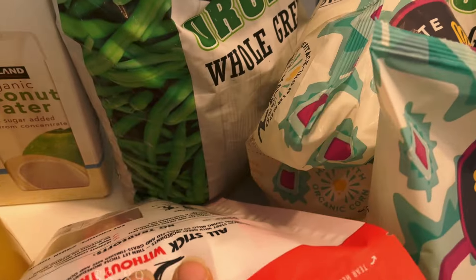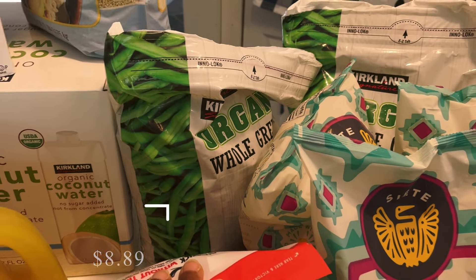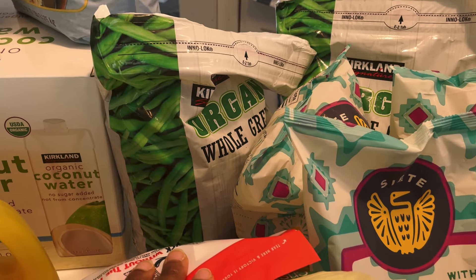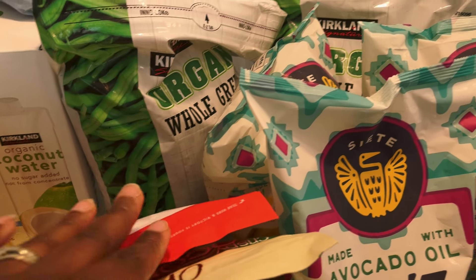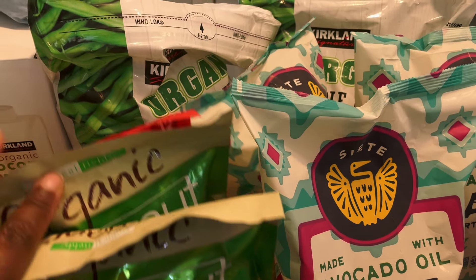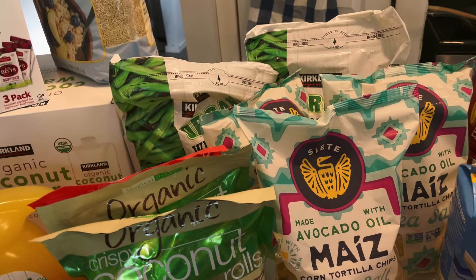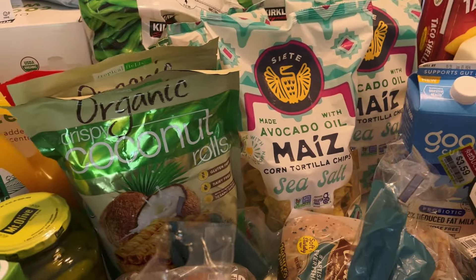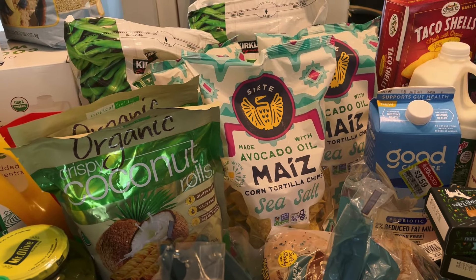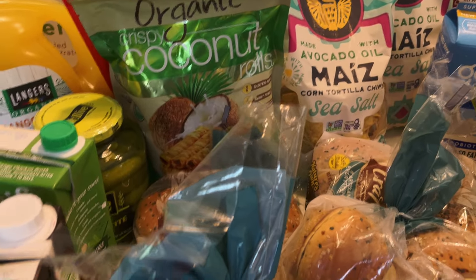I got two big bags of these organic whole green beans. It has been months since I've been able to get these at my Costco, so when I saw them fully stocked I went ahead and grabbed two bags. I'm hoping these last us a while and that they'll have them in stock when I go back. That's everything I got from Costco, except a 40-count pack of water.